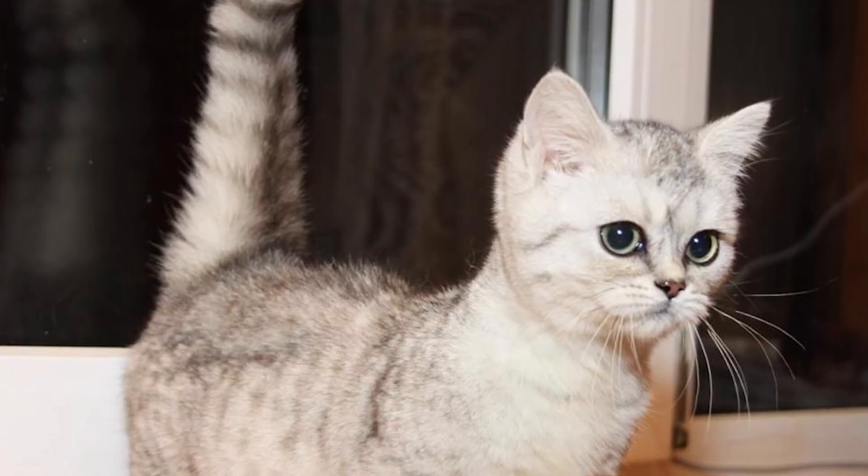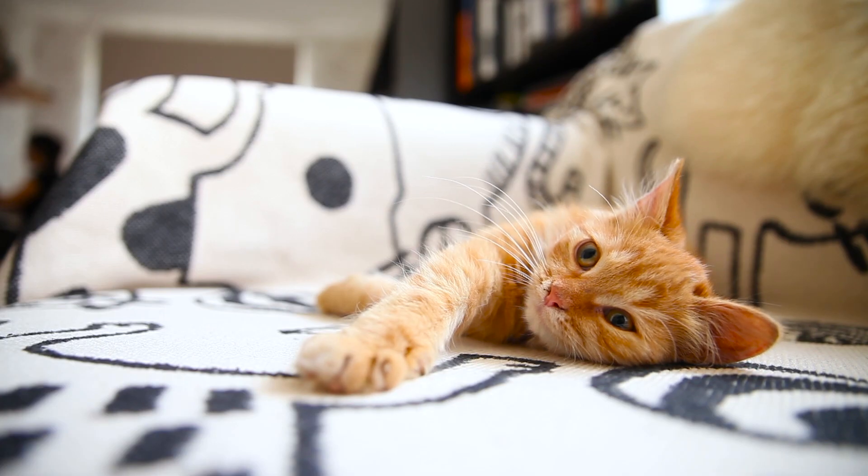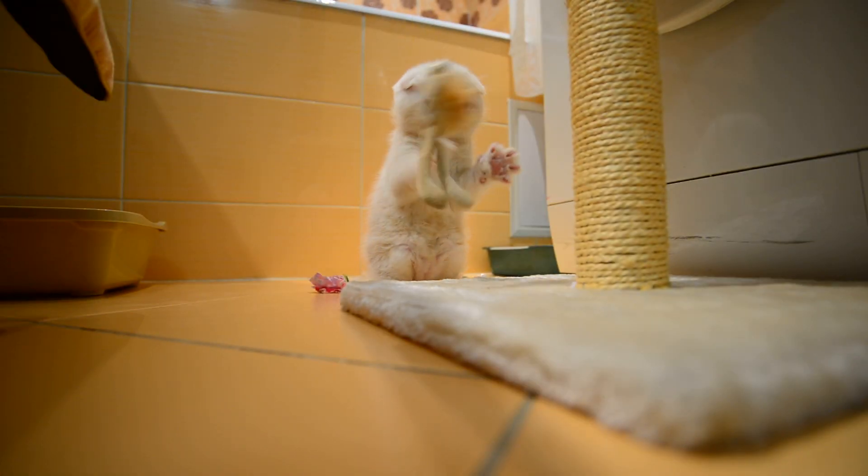Which of these cats is your favorite? Let us know in the comments. If you enjoyed the video, remember to leave a like and subscribe for future videos. Thanks for watching, and we'll see you next time.